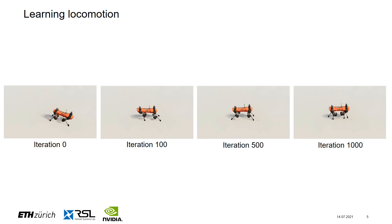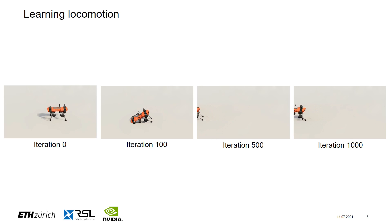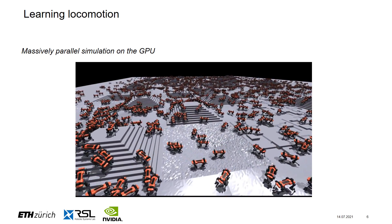To deploy our agent in that digital world, we need a control policy that can robustly walk on rough terrain. For that, we use deep reinforcement learning. The idea is simple: we teach a neural network to perform a task, reward it when it did well, and otherwise penalize it. The main challenge is that reinforcement learning requires a huge amount of data — for our locomotion task, this is on the order of hundreds of millions of samples.